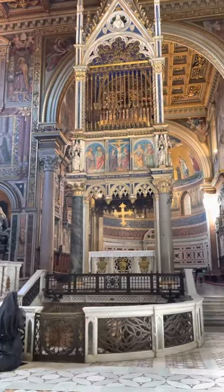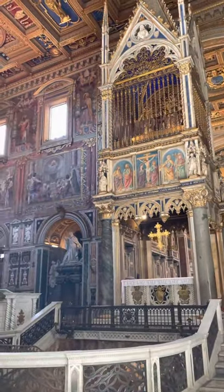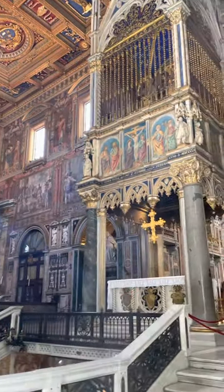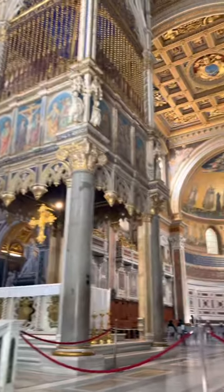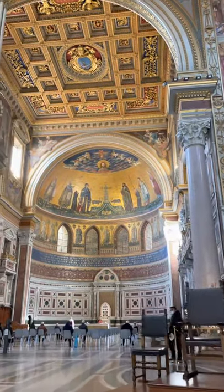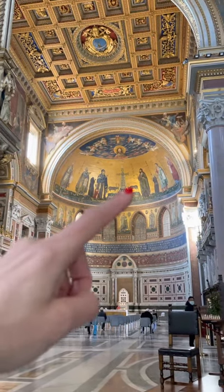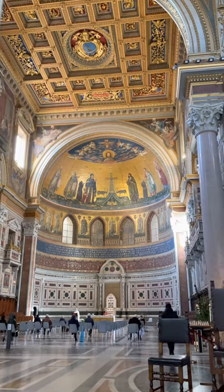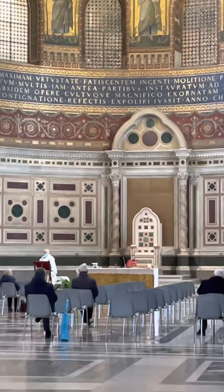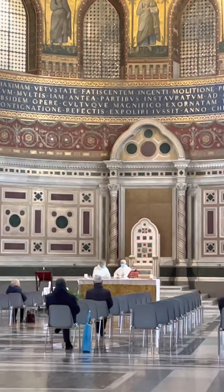Then we have this beautiful Ciborium from the Middle Ages, which covers the altar. This is the main altar and over there the apse. They are doing a mass right now so we cannot go closer. But look at these mosaics — all in gold. Everything is Medieval. And over there the Cattedra, the papal chair — this is where a newly elected pope sits down and officially becomes Pope.